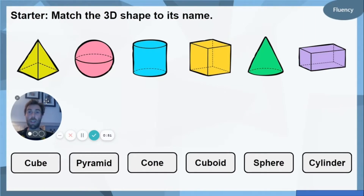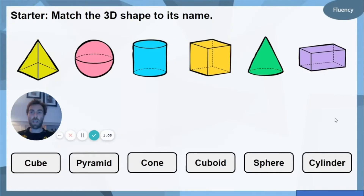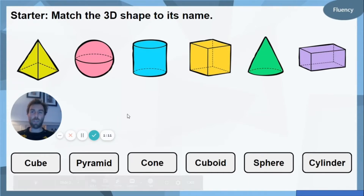Can you match the shape to the name? So across the bottom we've got cube, pyramid, cone, cuboid, sphere, and cylinder. Can you remember the work that we did a couple of days ago? Can you match the shape over here to the name of the shape? Pause the video, have a minute or so to think about it, see if you can name those shapes, and then we'll go through them.